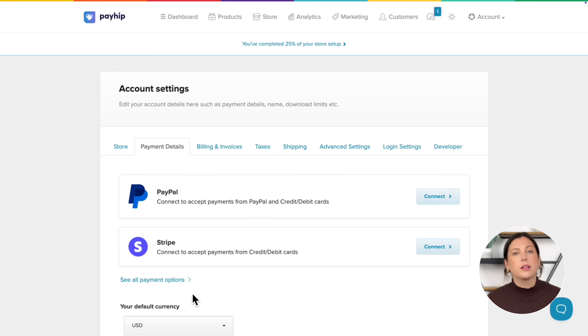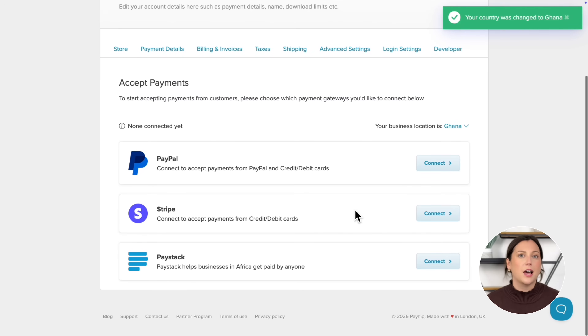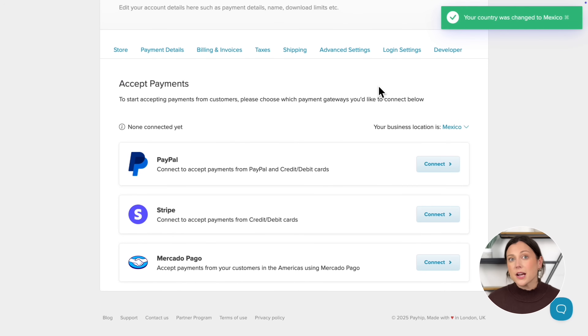When you click 'See all payment options' and set your business location, you'll see tons of other gateways available for your region. For example, Paystack supports local payments in Africa, Mercado Pago covers Latin America, and Mollie works across Europe. Offering local payment methods builds trust and makes checkout easier, which can absolutely lead to more sales. You can connect one or multiple gateways on Payhip, and I recommend setting up more than one — the more options you give your customers, the smoother their shopping experience and the more sales you're likely to make.